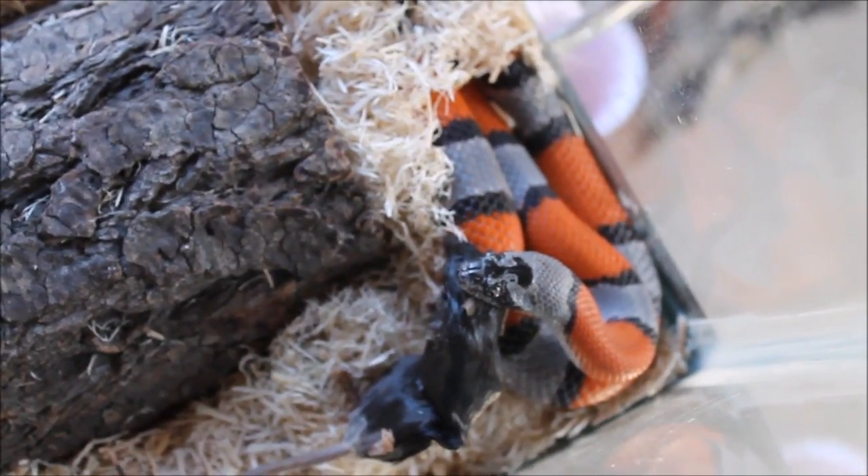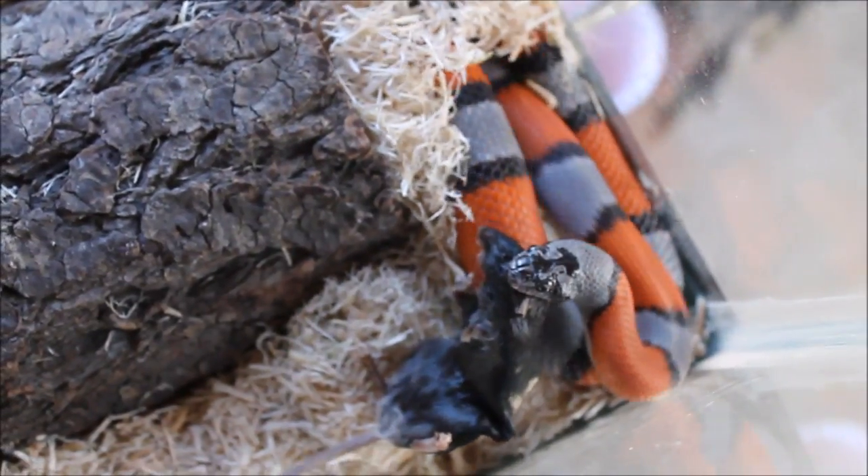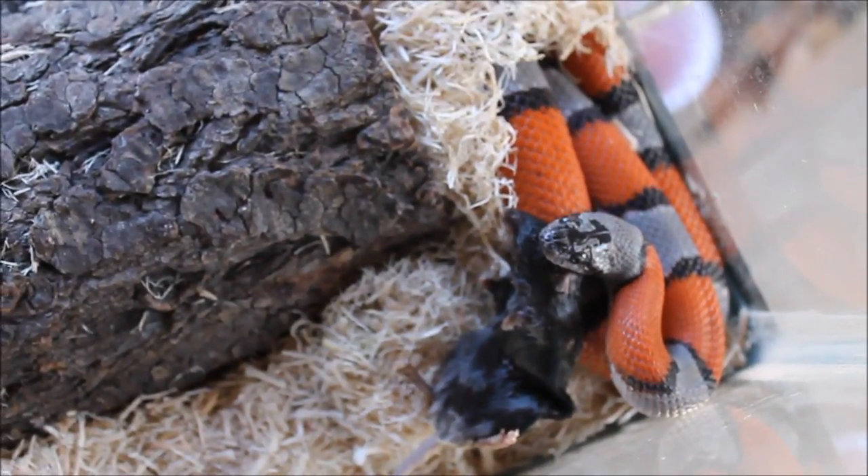There we go. Not a very exciting strike, but there you have it.